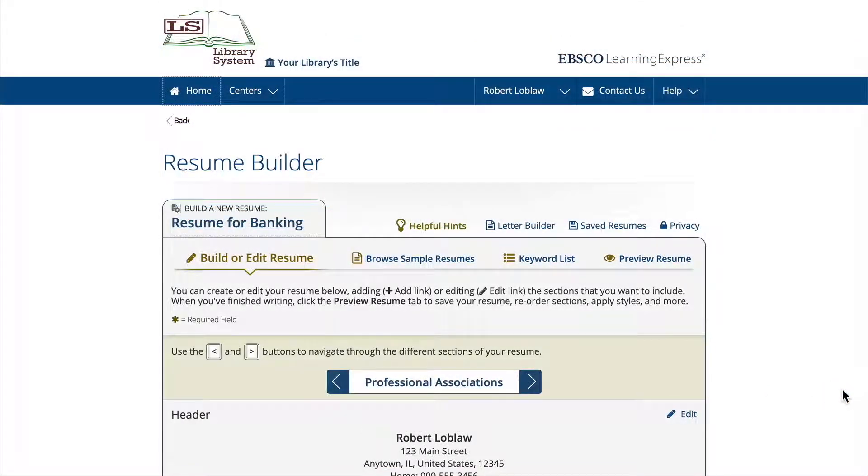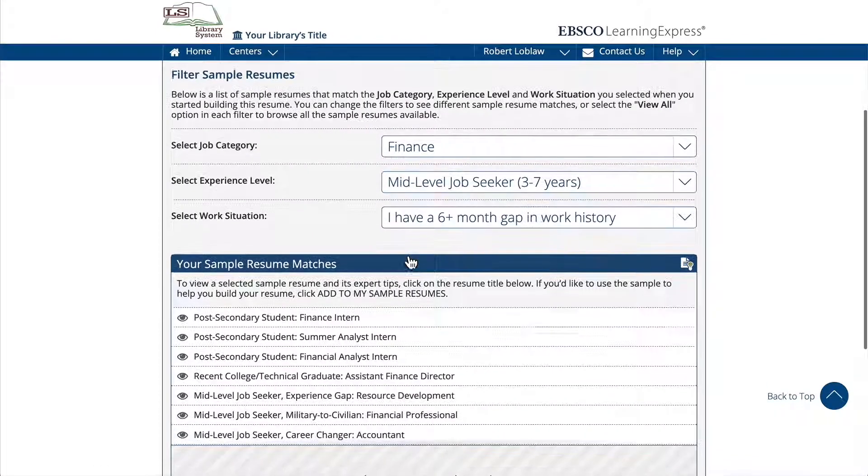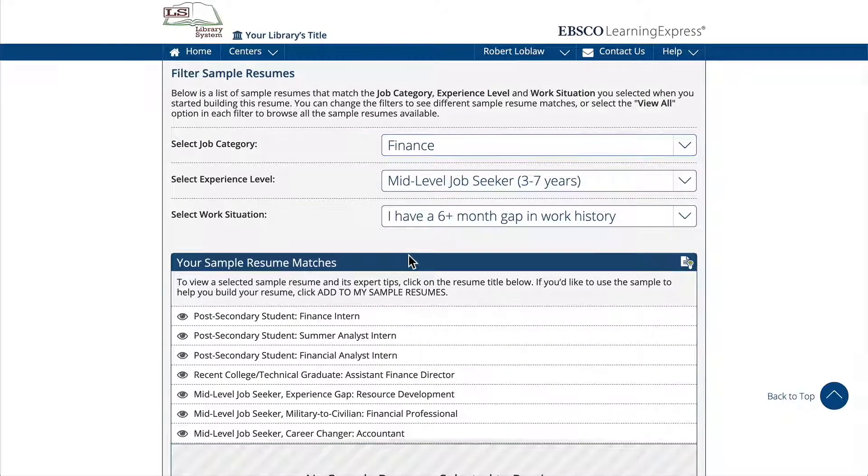Resume Builder also features a collection of sample resumes you can look at for inspiration. They are taken from a wide variety of industries and experience levels and have been carefully selected by expert career counselors.